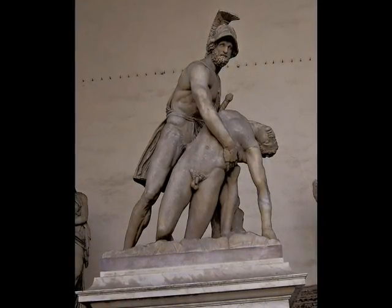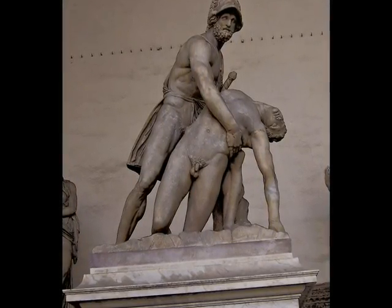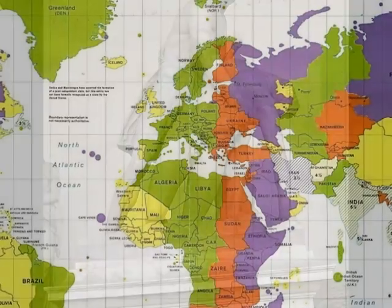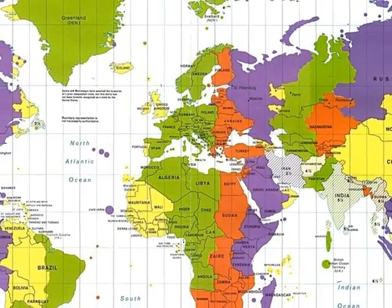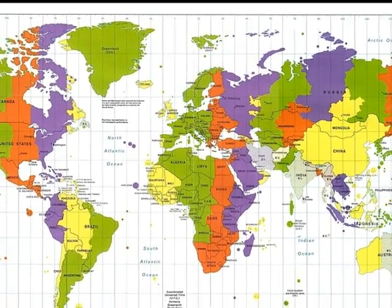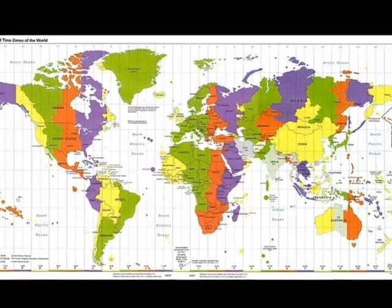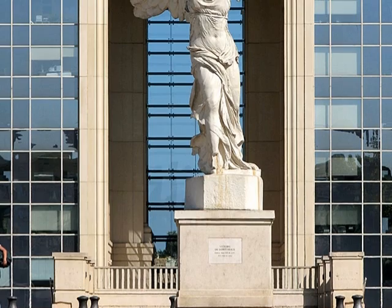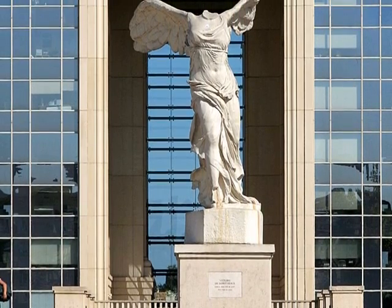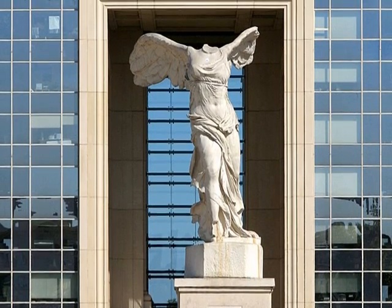The last main period of art is the Hellenistic period. This period started at the end of the 4th century all the way till the Roman invasion in the 1st century BC. As the Greek Empire expanded, so did the Greek art, spreading worldwide. Art started to emphasize the movement of the human body. The Nike of Samothrace statue is claimed to be the masterpiece of the Hellenistic period because of its dynamic movement. It shows the wings blown back and the wrinkles on the dress because of the wind.